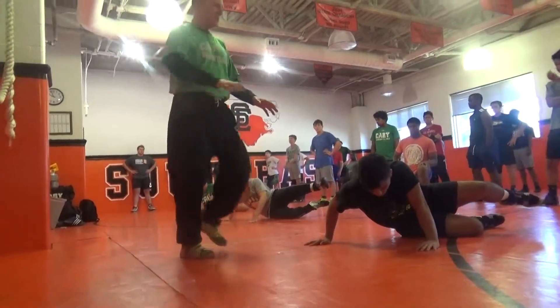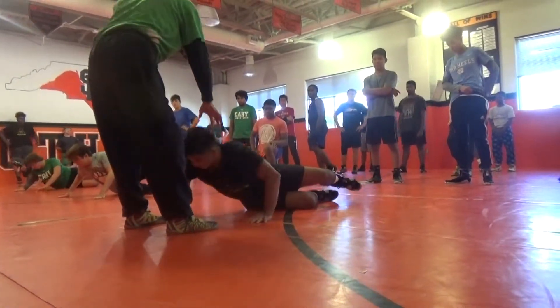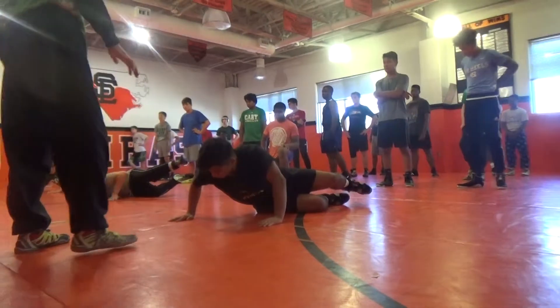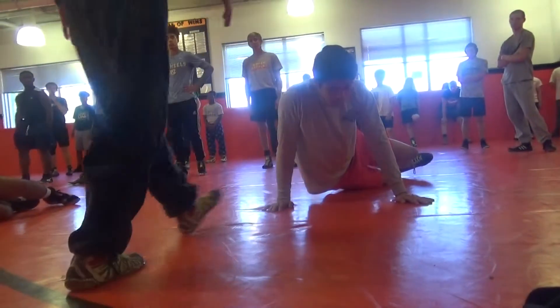A good way to check to see if your shoulders are square is do a push-up. That'll keep your shoulders square to the mat a little more. If you're too sideways, the guy can do what's called a cutback.